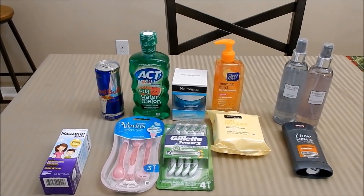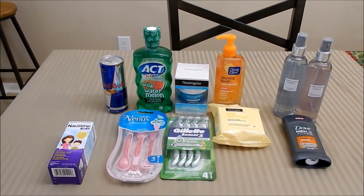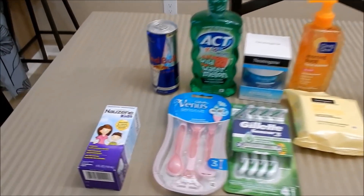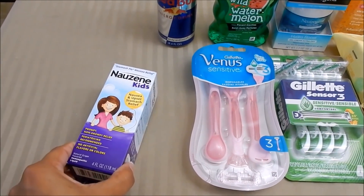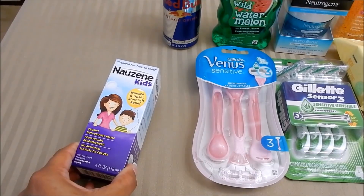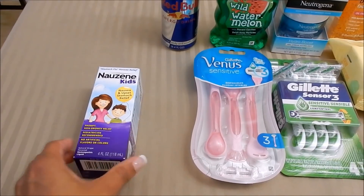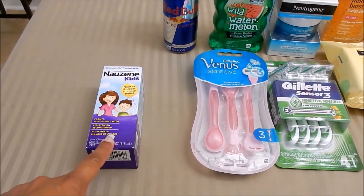Hey friends, welcome back to another Walgreens video. I have a few deals here to share with you. Getting started, I picked up the kids nausea medicine — this is in-store priced at $6.99. We do not have any manufacturer coupons for this, however we do have an ibotta rebate as well as a ShopKick offer.